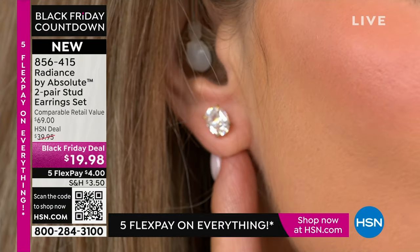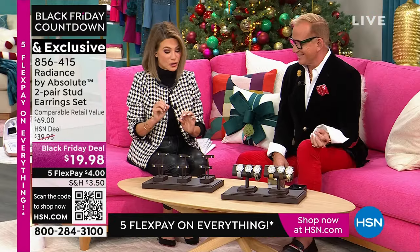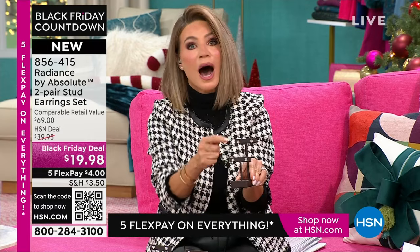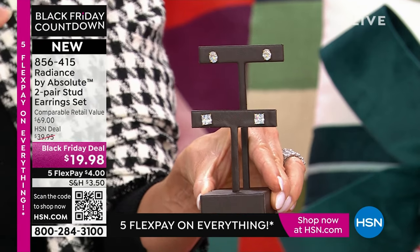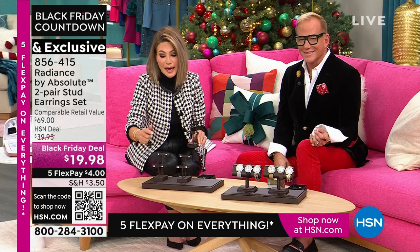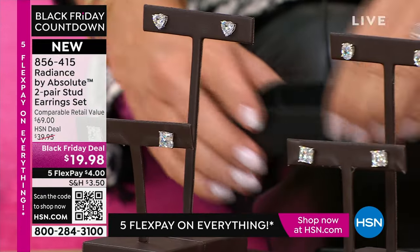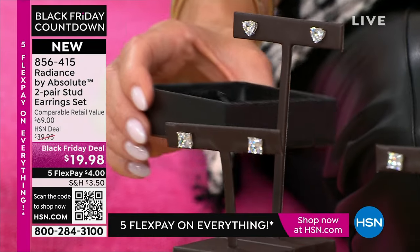You get two pairs. It's $4 on FlexPay. We take every major credit card here at HSN. In the yellow gold, you receive the princess cut 100 facet as well as the oval — about two and a half carats in each, which is such a believable size. In the sterling silver, you're going to receive the beautiful princess cut, and then you choose: do you want the heart, or the oval? They all come in this beautiful box with their own little velvet pouch.